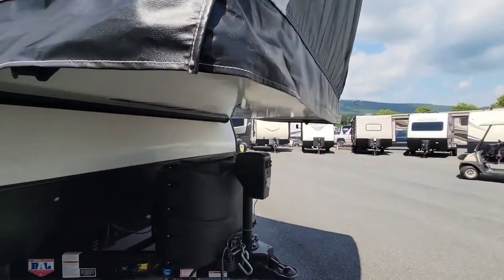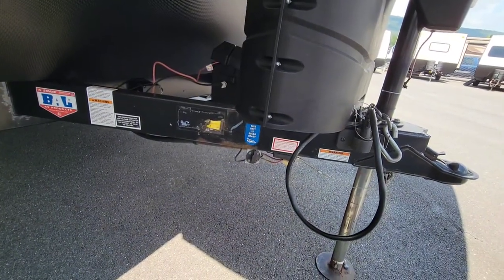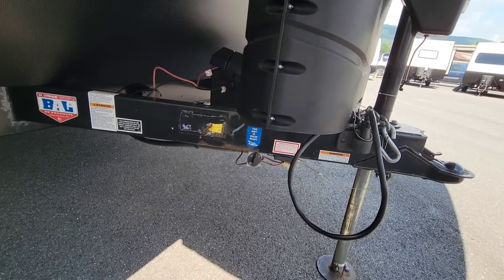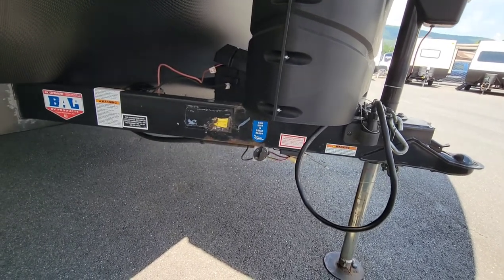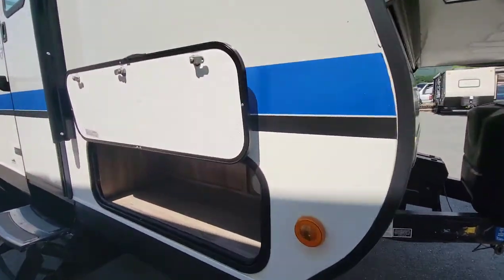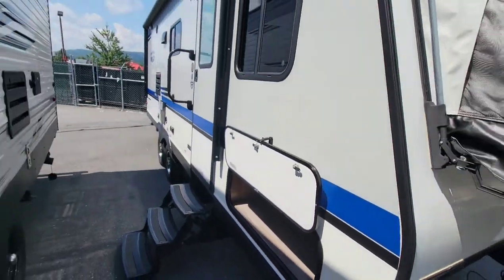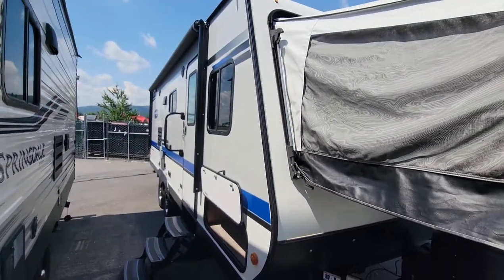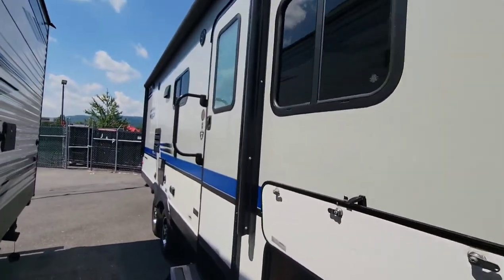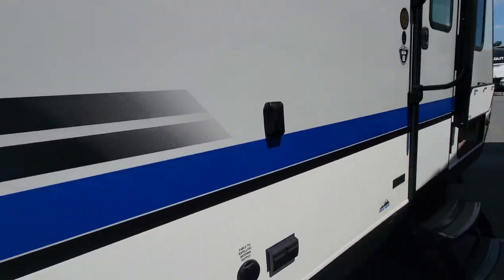Coming down the side, it's got a power tongue jack. There also appears to be a solar connection — with the sticker on there it looks like Jayco did it, though it kind of looks like an afterthought. There's the pass-through on the other side. Coming back along the side: power awning, fiberglass sides, recessed speakers, and a water heater. There's also a TV mount along the side.